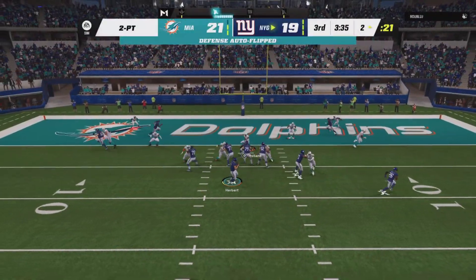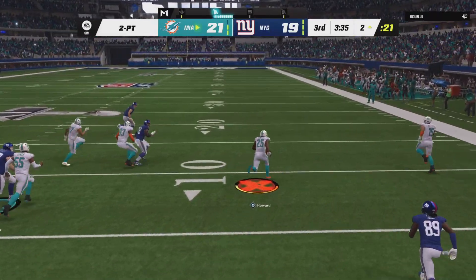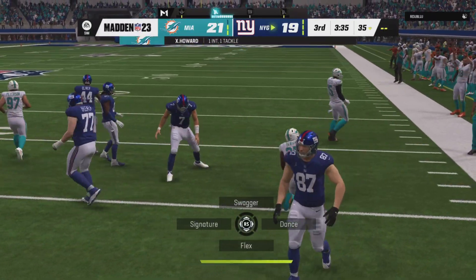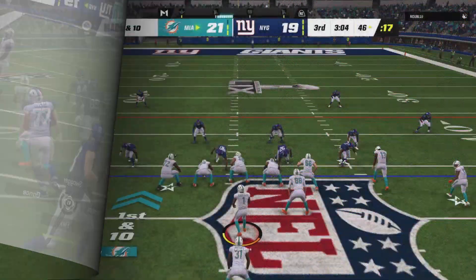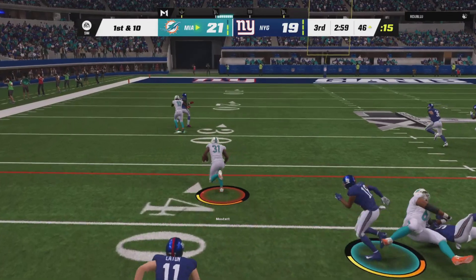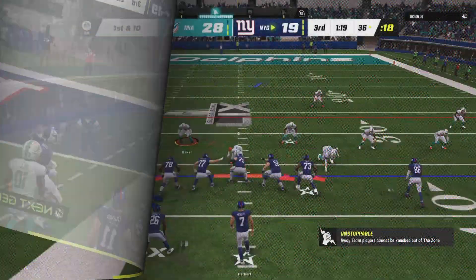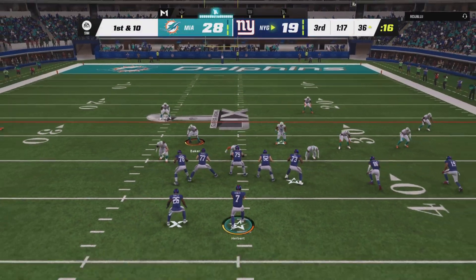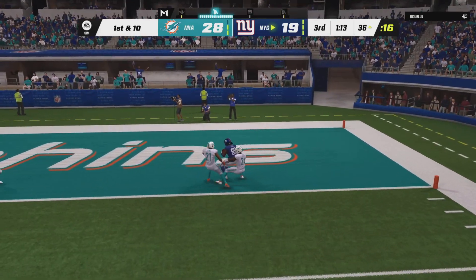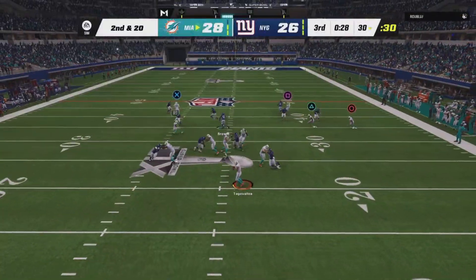They'll have Herbert try and throw for it, and it'll be intercepted — picked off by Xavier Howard. On first and 10, it's Mostert and he's got some space here and he will take it. On first down, Justin Herbert — oh, he's going to let this go for the end zone and that is caught. He's got it for a giant touchdown.